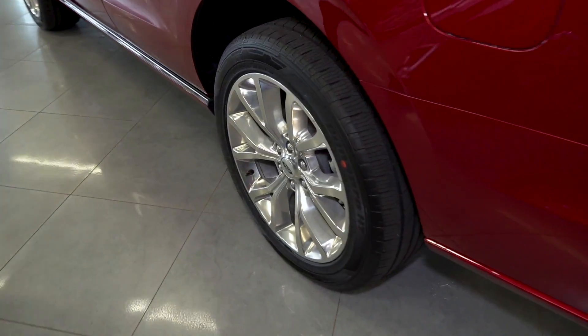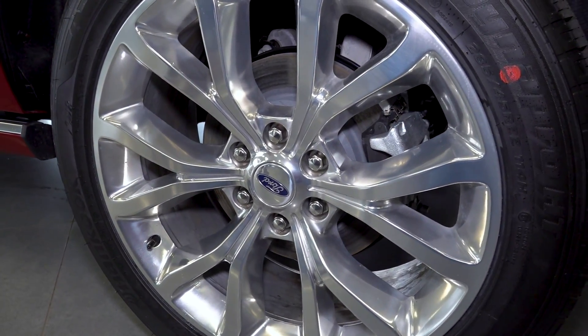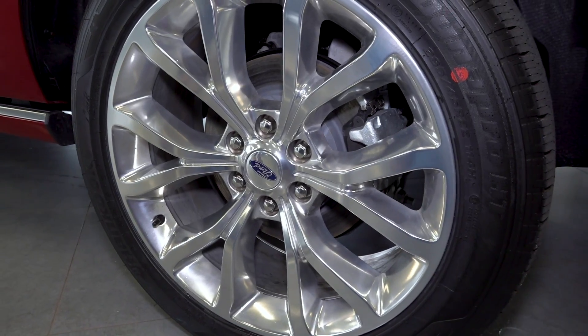Making our way over to the wheels, this particular option is equipped with 22 inch wheels, but there are a variety of options between 20 to 22 inch.